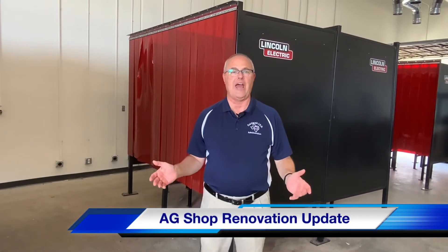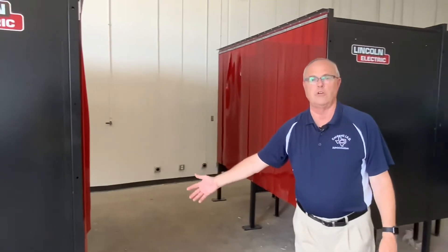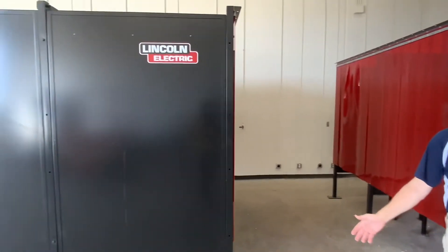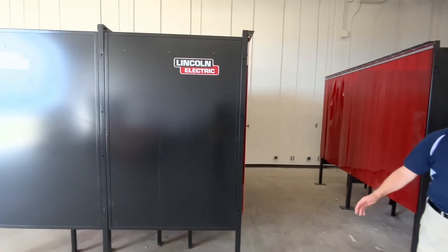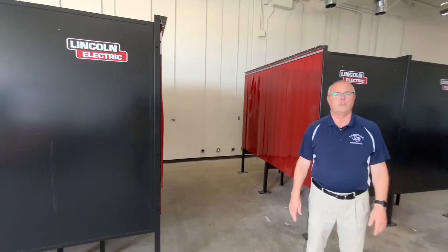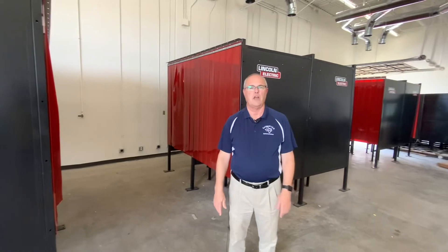I'm standing in the old ag shop, which has been here since the early 80s, and it's getting a full new facelift because of the 2018 bond. We're getting all new Lincoln welders and welding sheets. We've got new paint, new ventilation, and new electrical. We're really proud of everything we're able to do for Caldwell High School's ag department and our welding shop.